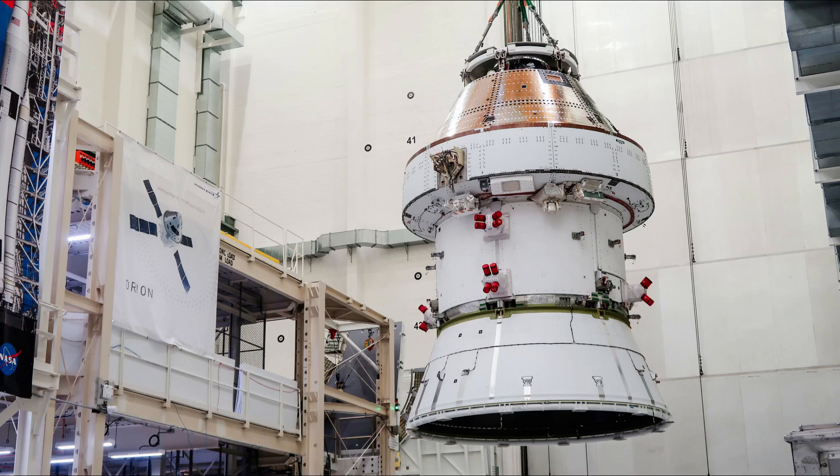Lockheed Martin's Orion Assembly, Test, and Launch Operations, or ATLO for short, is working on production in the Industrial Operations Zone, IOZ for short, in the ONC building.